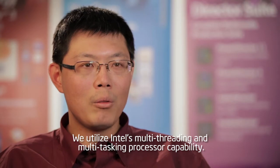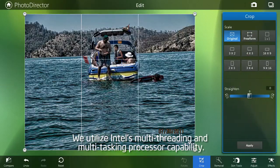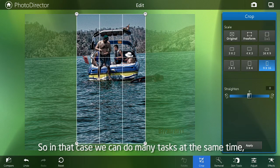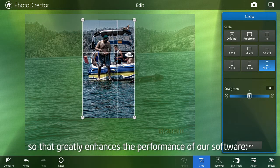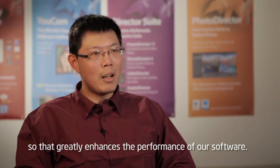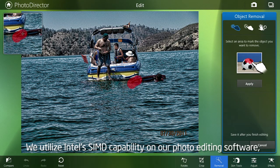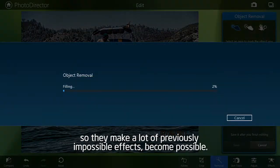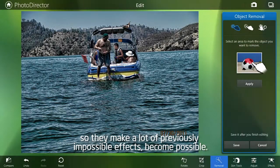We utilize Intel's multi-threading and multi-tasking processor capability, so we can do many tasks at the same time, which greatly enhances the performance of our software. We also utilize Intel's SIMD capability in our photo-editing software, which makes a lot of previously impossible effects become possible.